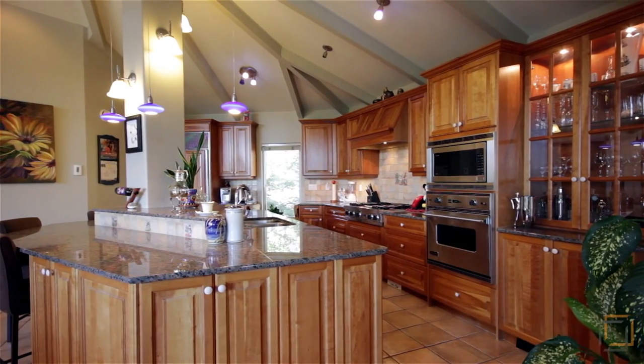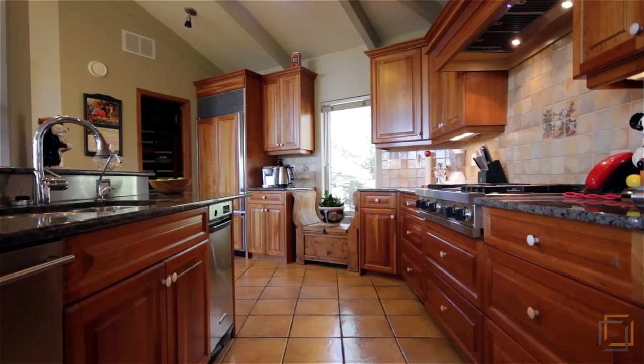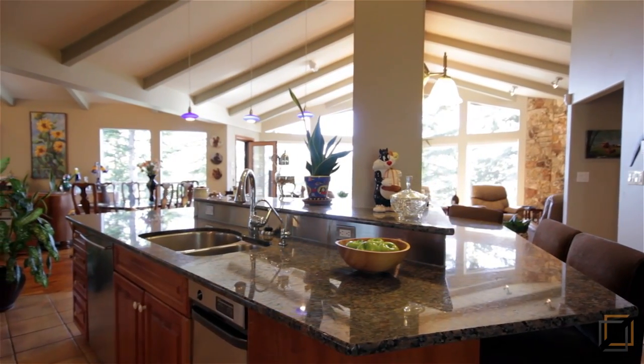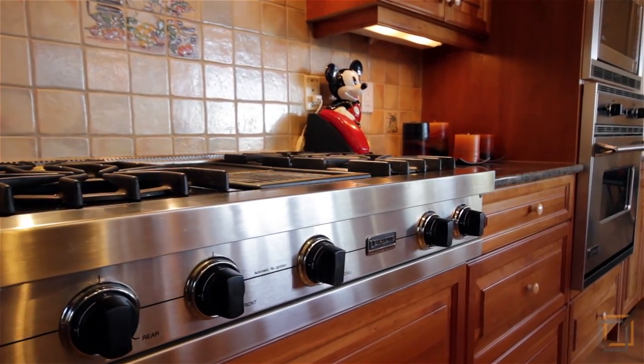The warmth of the space continues into the kitchen area with cherry wood cabinets and a large center island. Your family will want to gather around the glistening granite countertops for meals made with your gorgeous stainless steel appliances like the gas range.